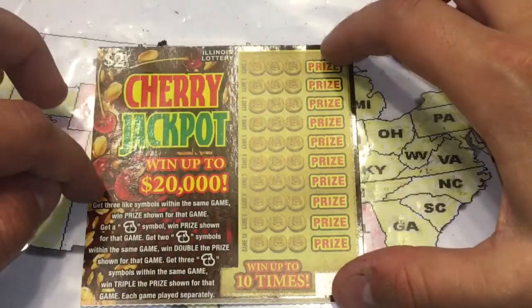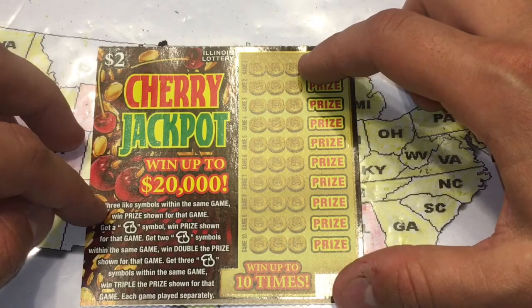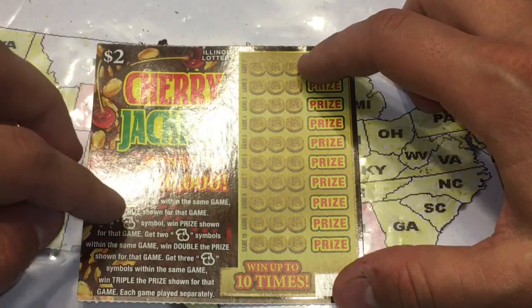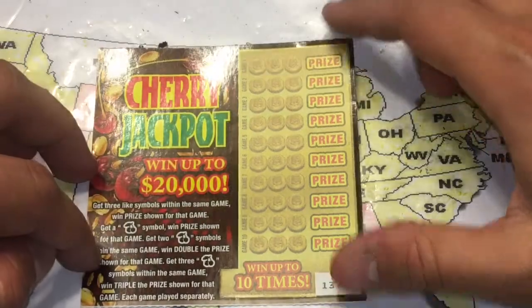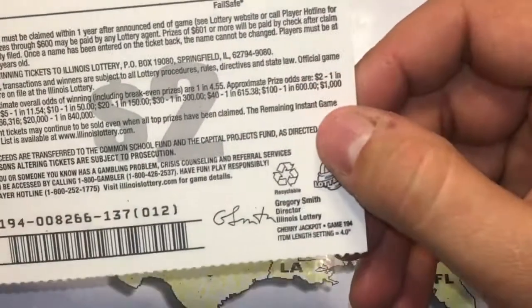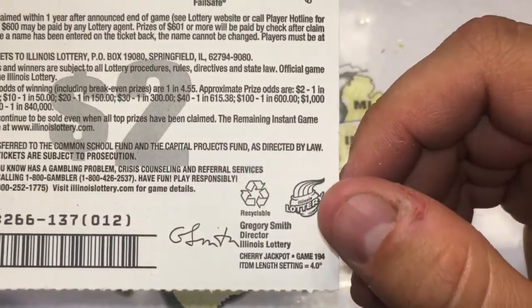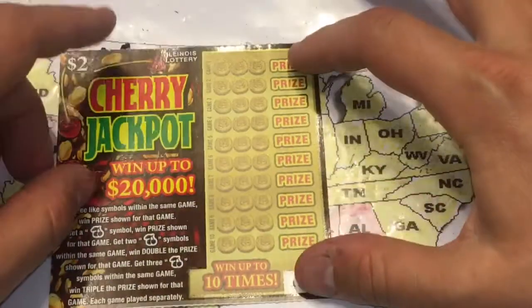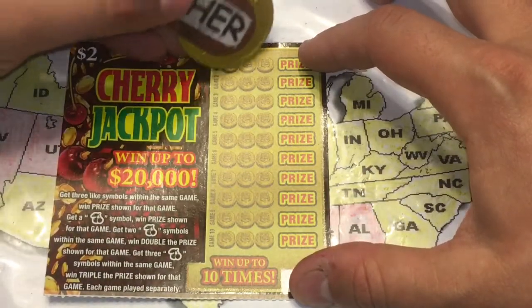The way the Cherry Jackpot works: get three like prizes and get the price shown. If you get a cherry symbol, win the price shown. Get two cherries of the same game, double the prize. Get three cherries, triple the prize. Overall odds are one in 4.55 — hopefully we can find Jeff a good win.